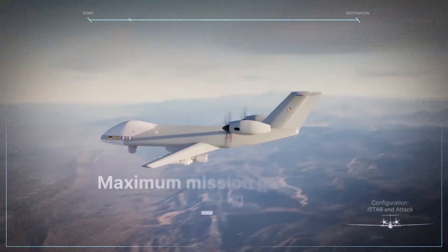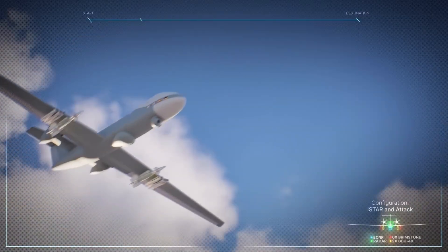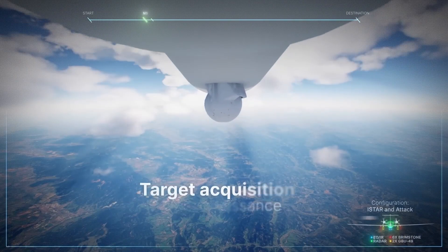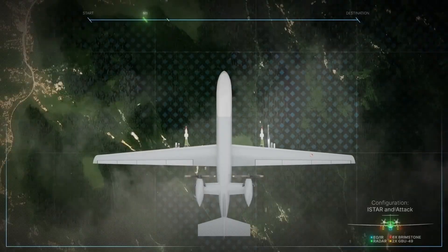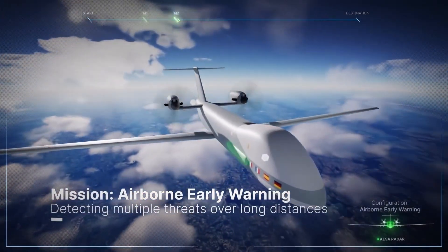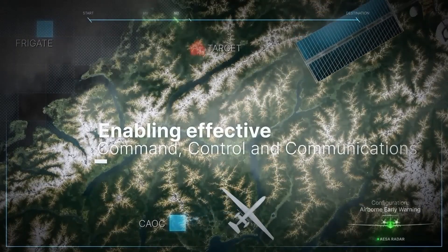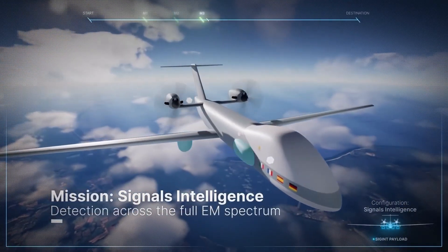Powered by twin turboprop engines, the Eurodrone combines endurance, reliability, and flexibility. It can remain airborne for up to 40 hours, reach altitudes near 45,000 feet, and carry a payload of over 2 tons for intelligence, surveillance, target acquisition, reconnaissance, ISTAR, or combat missions. Its architecture is optimized for safe integration into civil airspace — a first for a drone of its class.